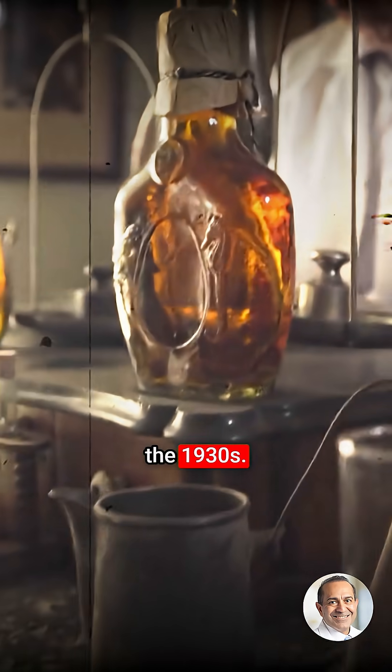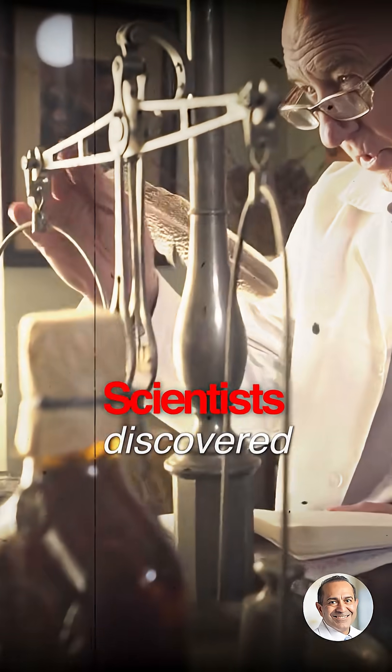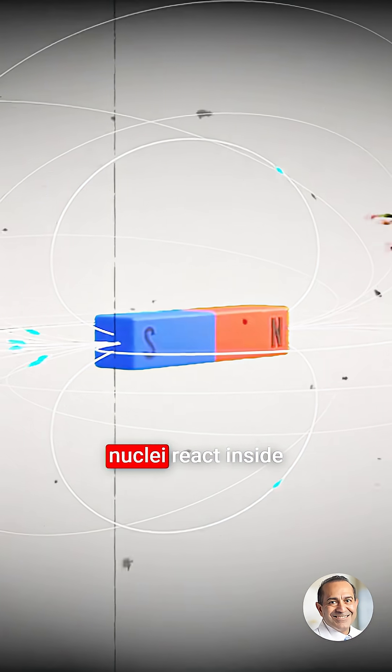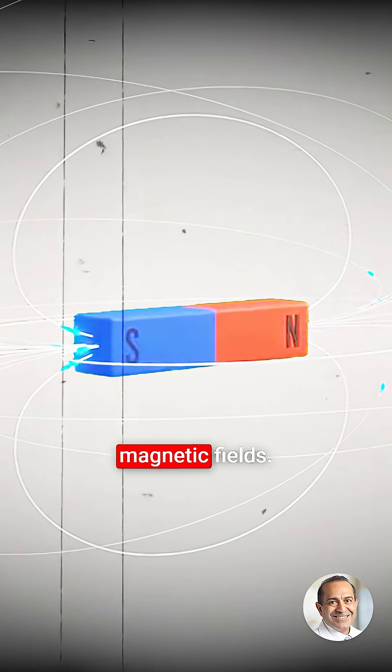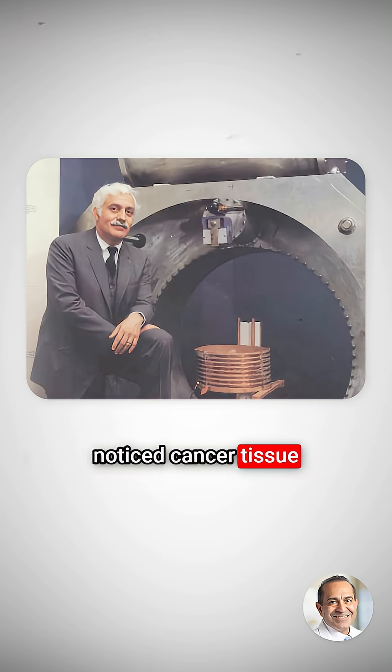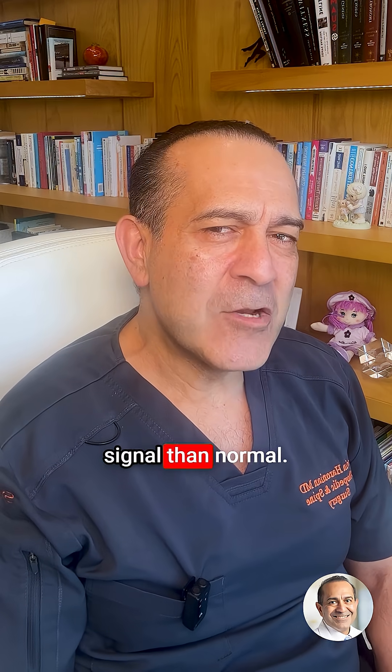It started in the 1930s. Scientists discovered nuclear magnetic resonance — how atomic nuclei react inside magnetic fields. In the 1970s, Raymond Damadian noticed cancer tissue gives a different signal than normal.